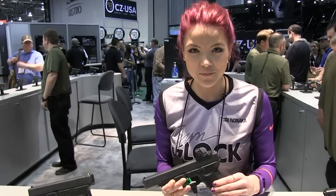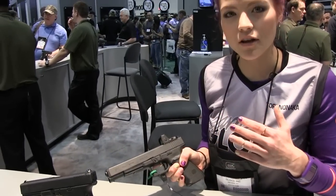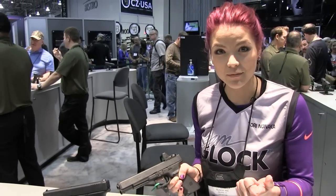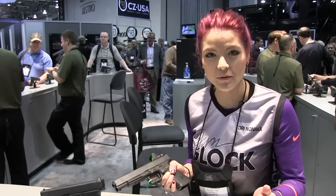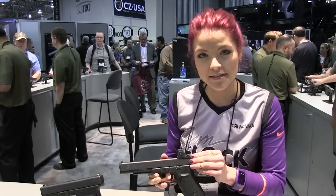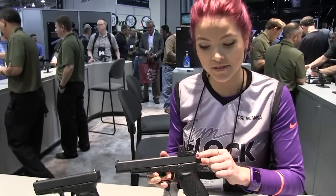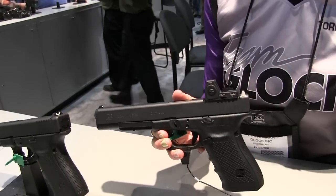Something else that's very exciting and new from Glock is the MOS platform — that's the Modular Optic System. Glock has offered it on the Glock 34 in 9mm, the 35 in 40 cal, the 40, and the 41. It will come with four different adapter plates so that you can switch between eight of the most popular optics in the shooting industry.